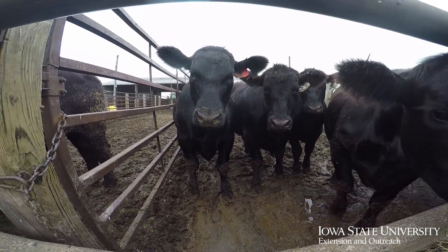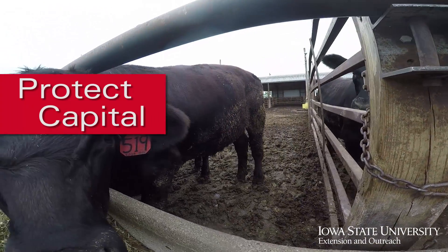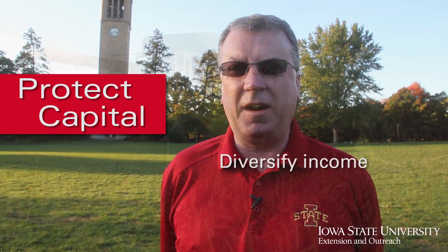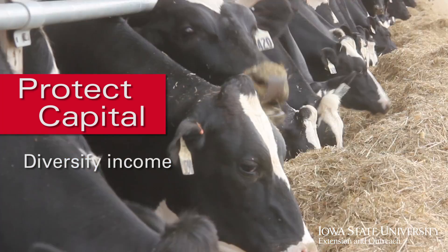The most important thing a farmer can do right now is protect their capital. Cash is king. Now's the time to look at assets that we've purchased over time and determine if we really need them or not. It's also the time to diversify our farm income — we need to look at how we accumulate assets and what sort of income those assets can produce for us right now.